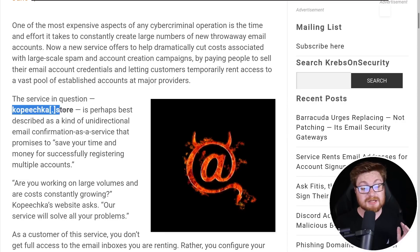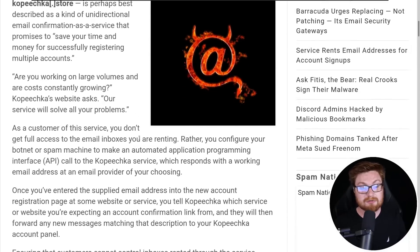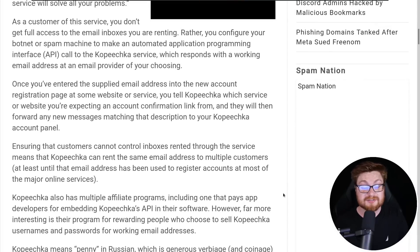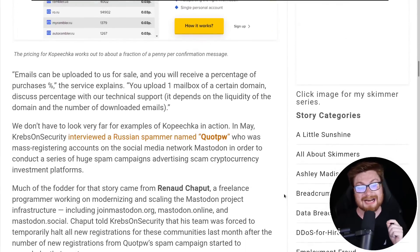They note this new thing, kopichka.store, is a sort of unidirectional email confirmation as a service that says, hey, we'll speedrun this whole thing for you. Of course, it's sold as a business operations something-as-a-service that is managed for you — meant to be easy peasy, taking all the hard work out of it.